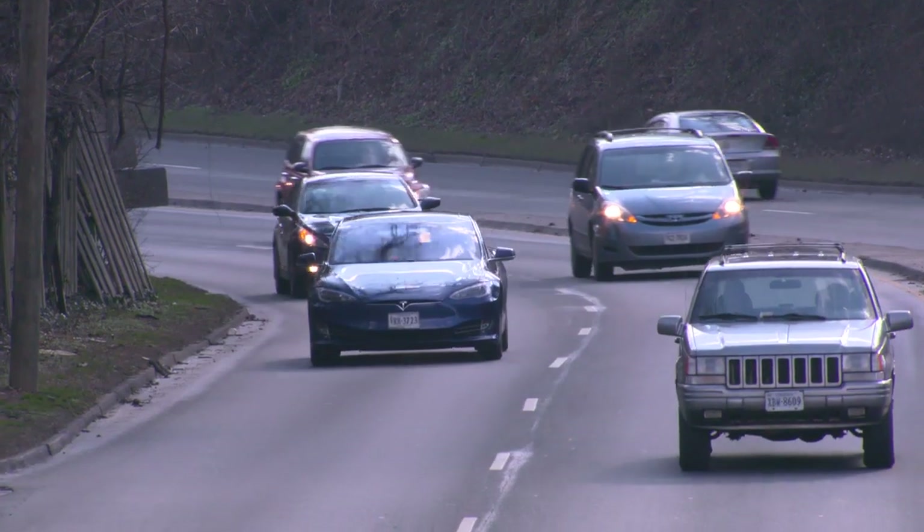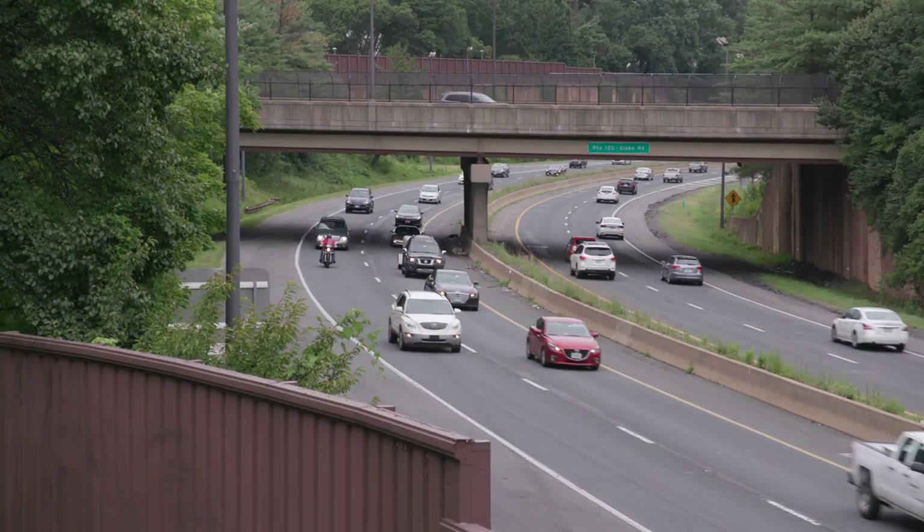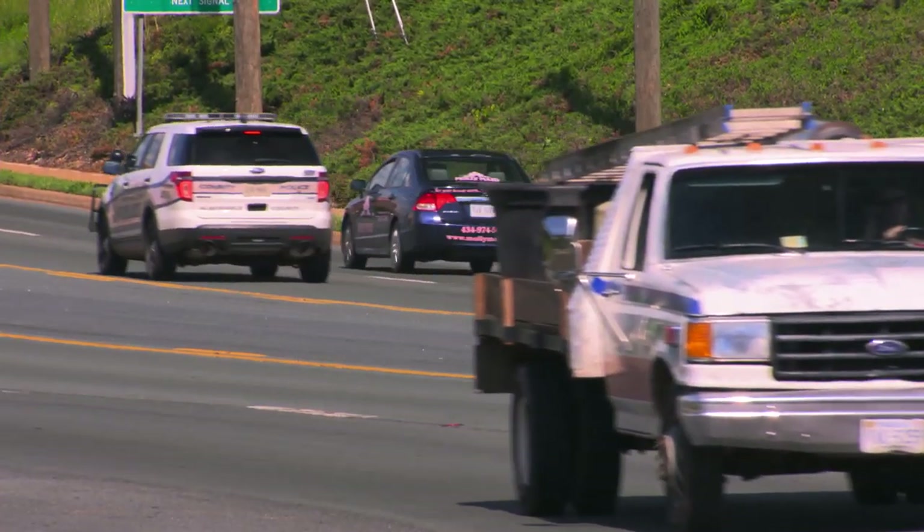The Highway Loss Data Institute has the insurance records of about 85% of the vehicles insured in the U.S., and those records include information about vehicle theft.